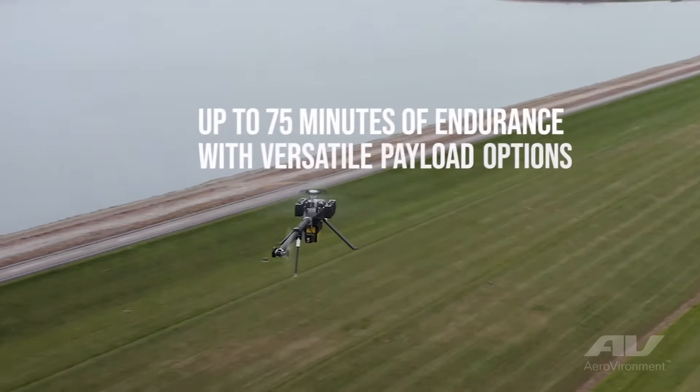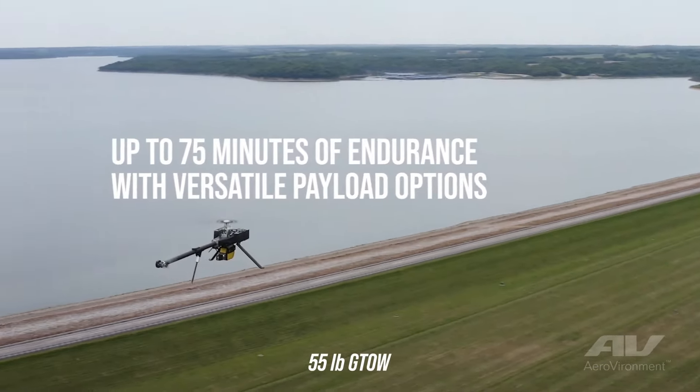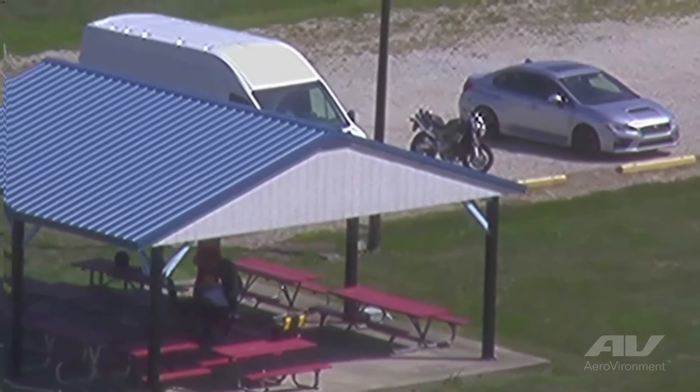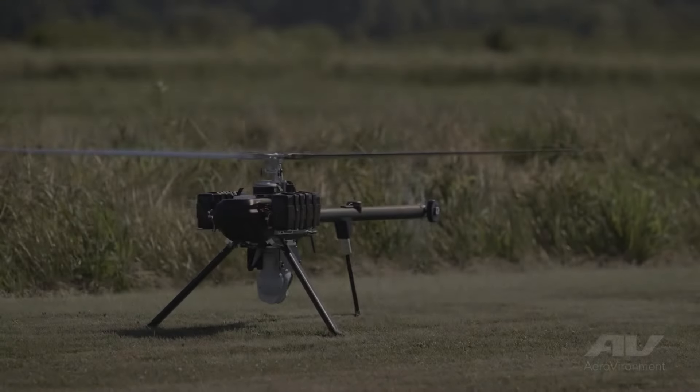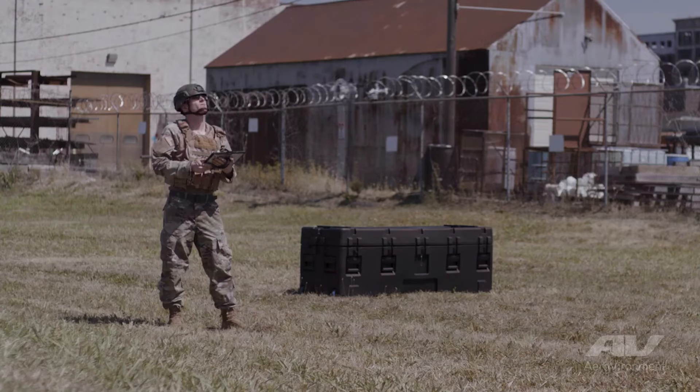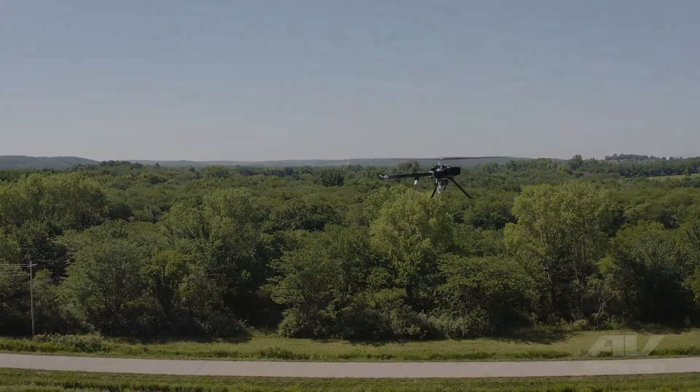In addition, the aircraft has a system in place to create three-dimensional maps of the area. While the remaining specs are rather standard, the gadget can carry up to 10 kg of payload, and its built-in camera provides quality comparable to that of the DJI Mavic 3.